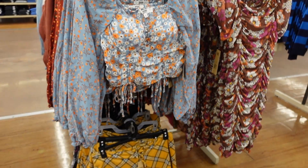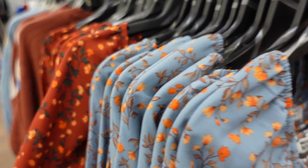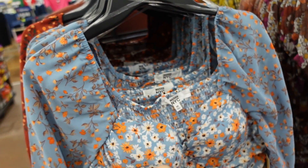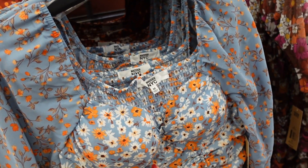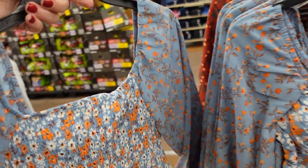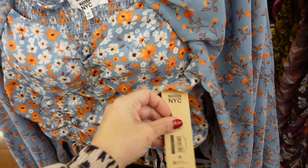Seeing a new color in this corset style top from Madden NYC — we saw the rust floral before; now seeing it in the blue floral. Has elastic around the shoulder, padded cups that can be removed, little drawstring, elastic on the wrist, and smocking through the back. $18.